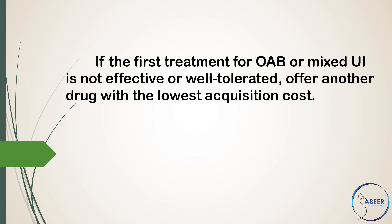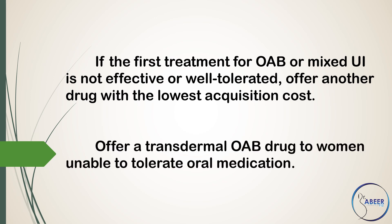Offer Oxybutynin immediate release, or Tolterodine immediate release, or Darifenacin once daily preparation. If the first treatment for overactive bladder or mixed urinary incontinence is not effective or well-tolerated, offer another drug with the lowest acquisition cost. Offer a transdermal overactive bladder drug to women unable to tolerate oral medication.